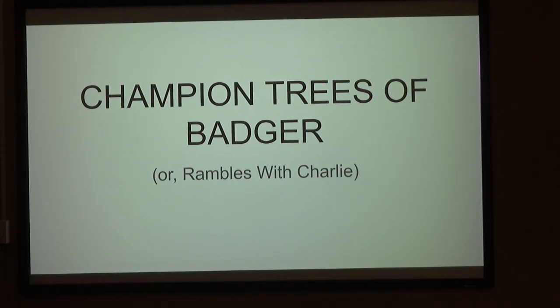Not only that, I'm a grandpa, so they get cornier, I think. This is Champion Teresa Batcher for Rambles with Charlie — and it's not this Charlie. You'll see a different Charlie here.